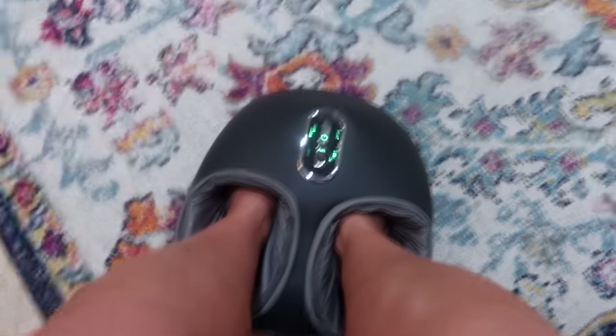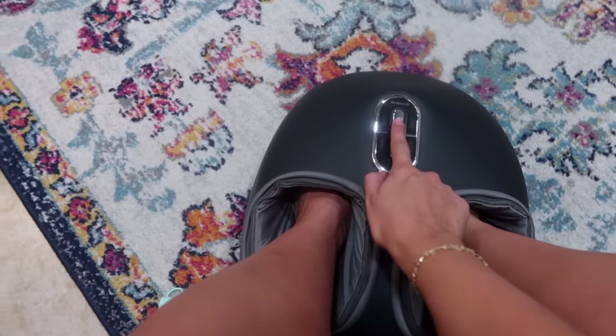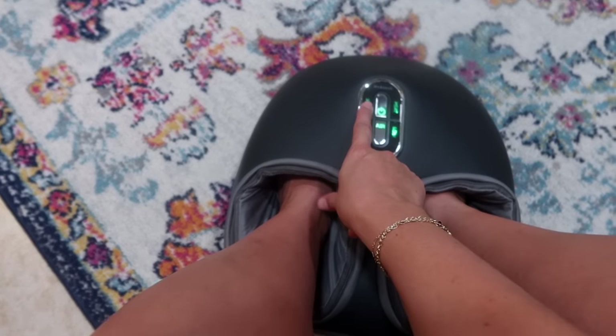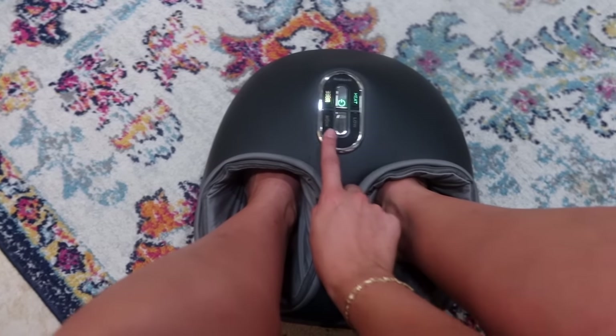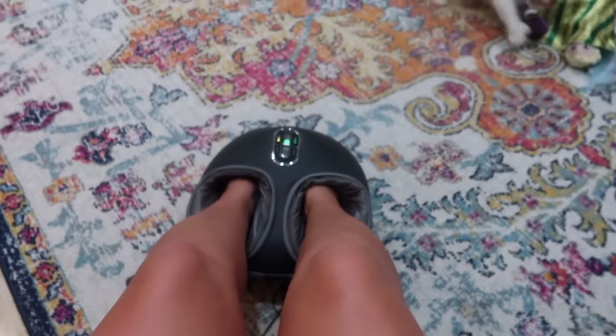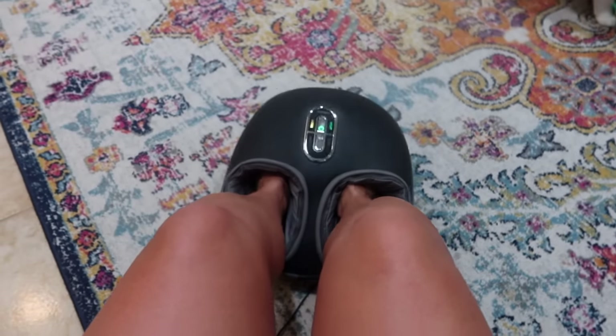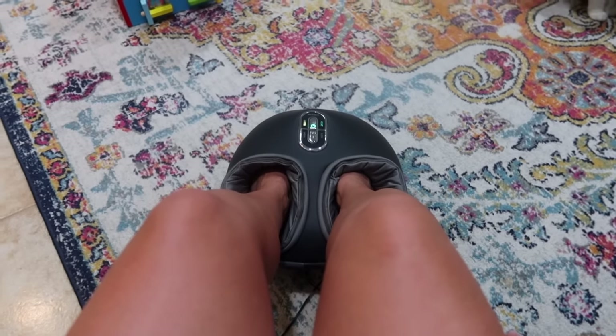This is another one of my favorite things — it's a foot massager. You plug it into the wall and it has different settings. You can make it stronger, you can make it have heat. I love to sit here in my rocking chair and massage my legs. This is really good if you have feet pain, or if you work a lot and want a foot massage at home.